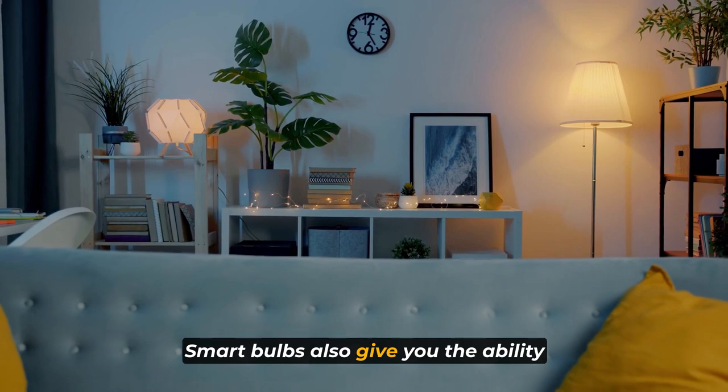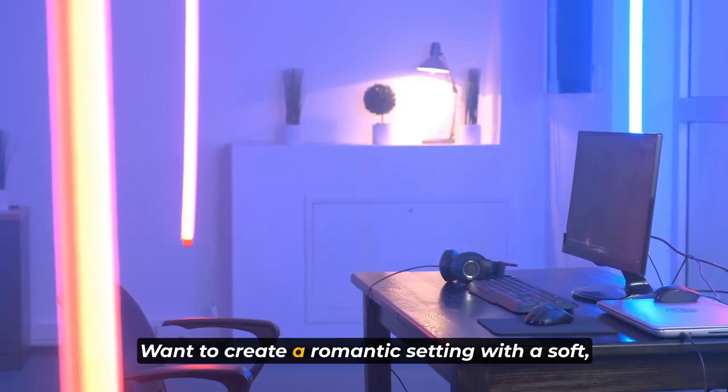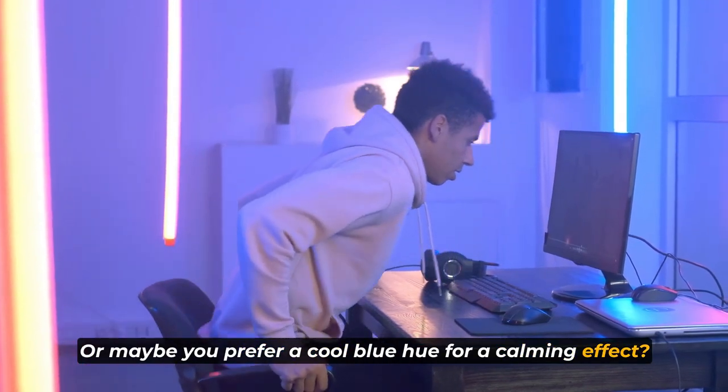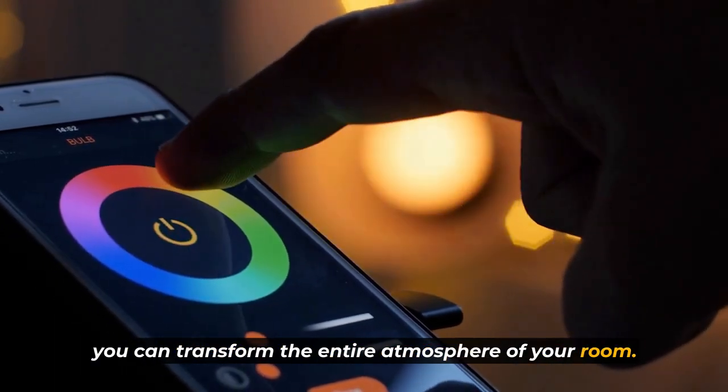Smart bulbs also give you the ability to choose from a spectrum of colors. Want to create a romantic setting with a soft, dimmed red light? Or maybe you prefer a cool blue hue for a calming effect. With just a few taps on your smartphone, you can transform the entire atmosphere of your room.